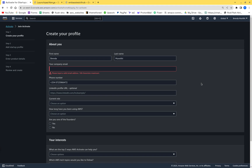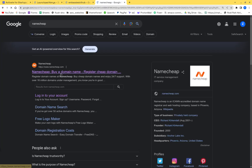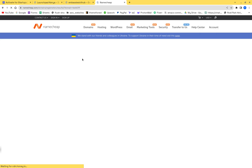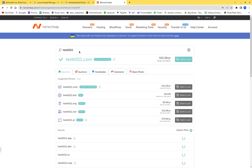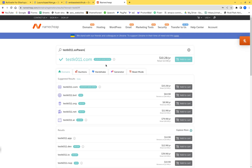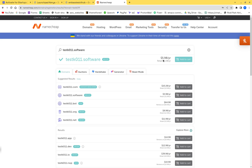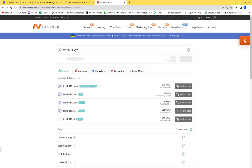What I usually do is go to Namecheap and buy cheap domains. You can use any hosting service, but I use Namecheap. Look for cheap domains like .xyz or .software — something like .software will cost about five dollars ninety-eight, and .xyz will cost around two dollars.